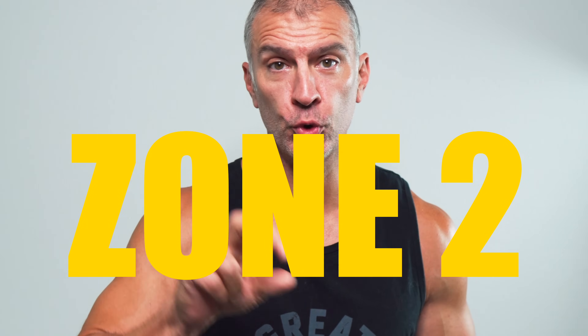In today's video, we're going to dig into Zone 2 training. I've been trying to lose body fat — trying to go from looking like this to where I'm at currently like this. Zone 2 training definitely plays a role and I've got a great question, and we're starting right now.